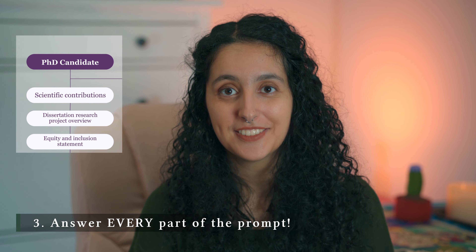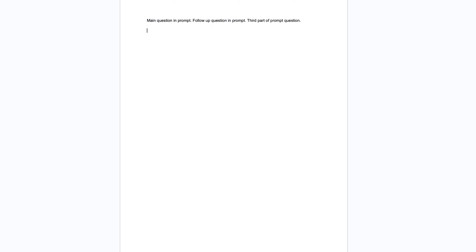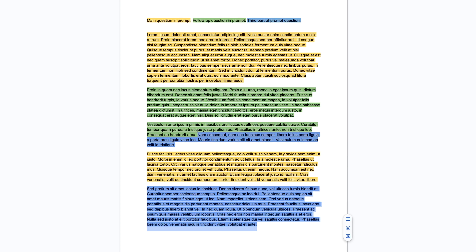A really gracious Gilliam Fellow offered her application so you can get a sense of what a winning one looks like — I'm going to add that to the description below. My last piece of advice is to answer the prompt completely. I recommend literally copying the prompt and highlighting each different part in a different color. When you finish your statement, go back and make sure that every color can be found in your document. Sometimes you can even delineate it explicitly: I am answering this part of the prompt in this part of the essay.